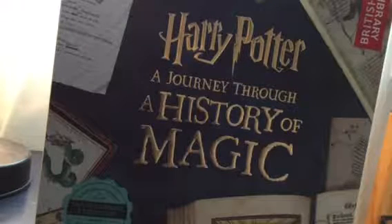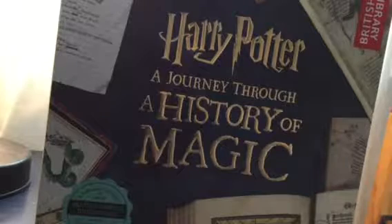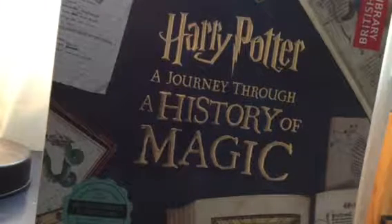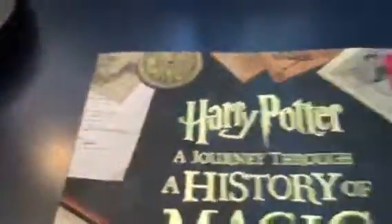Today is our Harry Potter: A Journey Through a History of Magic review. I'm a bit sick so my throat's gonna sound sore. We have, as you can see, Harry Potter: A Journey Through a History of Magic.